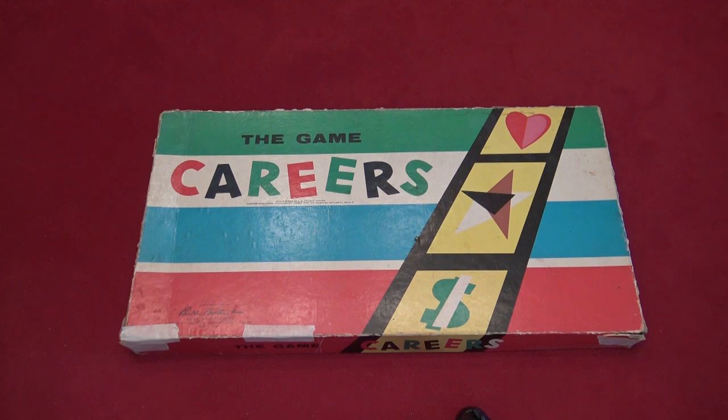Now for something completely different — I want to do something called the Vintage Closet. I have a closet downstairs in my basement with a bunch of old games in it. A lot of the games are from my childhood in the 80s, some of which are still made today, but some of the games are older.